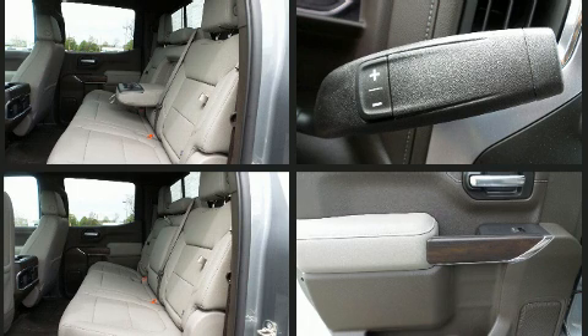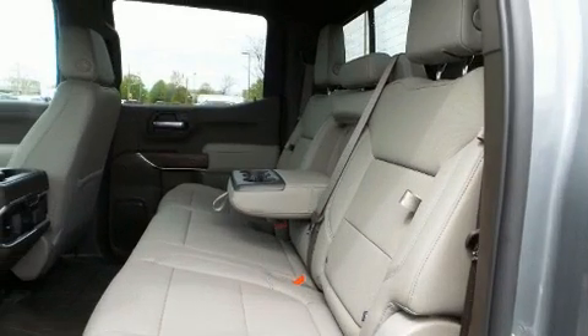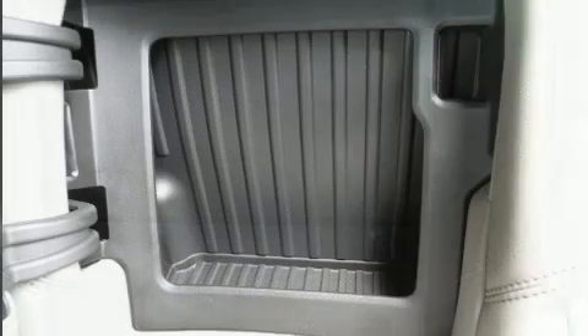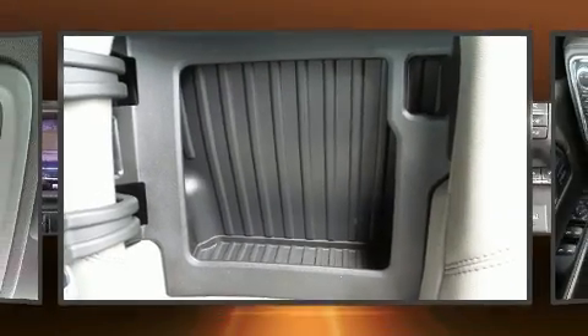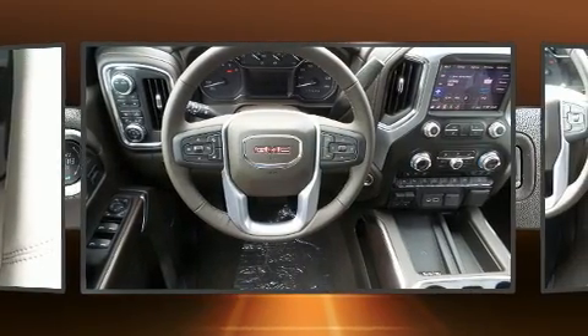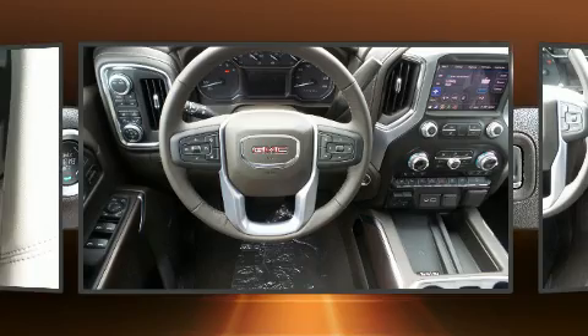Leather upholstery proves that economical transportation does not need to be sparsely equipped. Rear passengers enjoy the seat heating functionality, keeping them warm during the winter months. Audio features include an AM/FM radio and seven speakers, enhancing the audio experience throughout the interior.